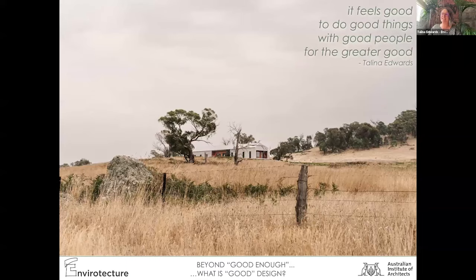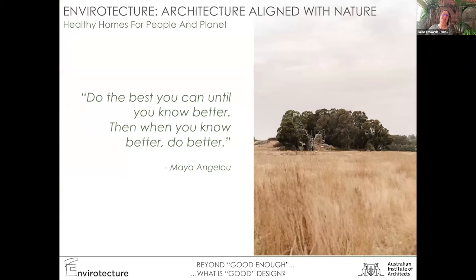Thank you so much, Luke. It's so great to see your journey. Thank you for the invitation to share a bit about our similar journey, because in the Passive House community everyone is so generous at sharing what they've learned and the mistakes they've made to really lift the whole industry up. I'm Talena, and I'm proud to be speaking here today from Wadawurrung country, the traditional owners of the land where I live and work. I pay my deep respects to elders past, present and emerging. Today we're talking about good design because we're in a climate and biodiversity emergency, and good enough is not good enough anymore. Do the best you can until you know better, and when you know better, do better.